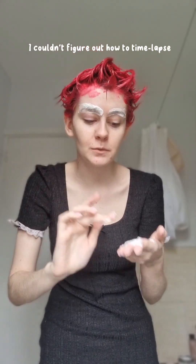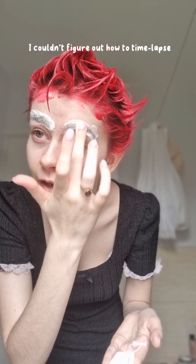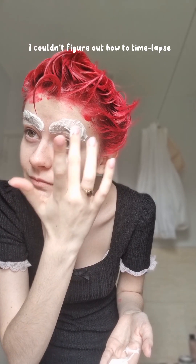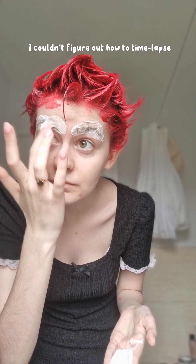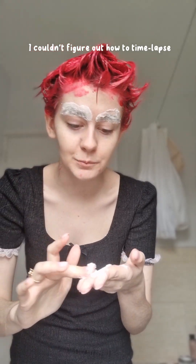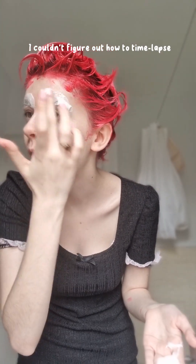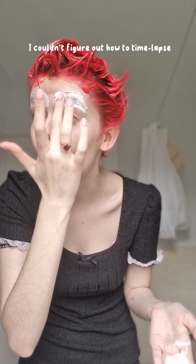So I kind of do like a swirling motion with the cream once I've got a layer on, against the grain of the hair, because then it gets all the way down to like the eyebrow root. And then before I finish up with the eyebrow, I take like a glob of it and go the complete wrong way through the eyebrow.